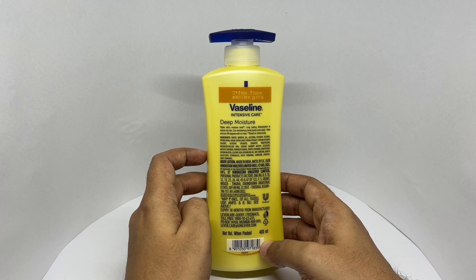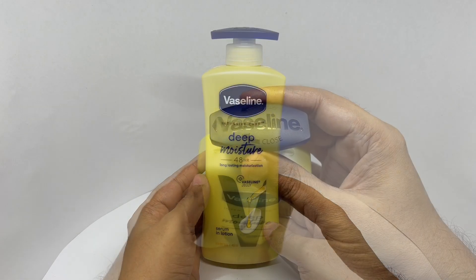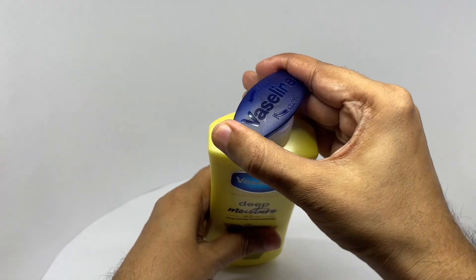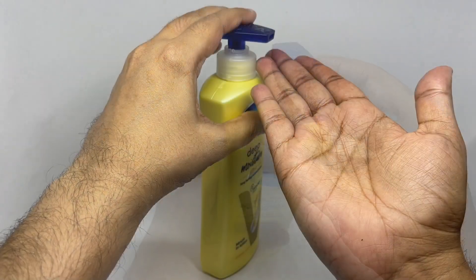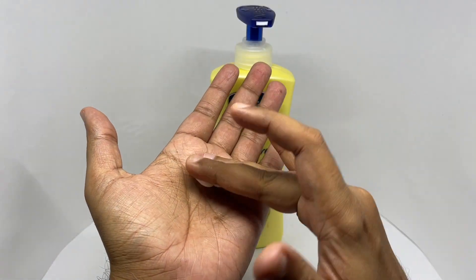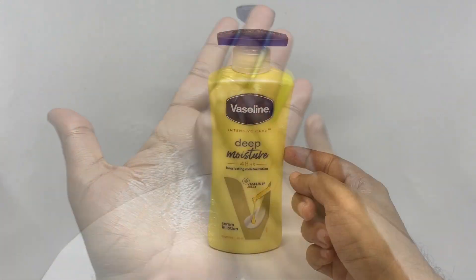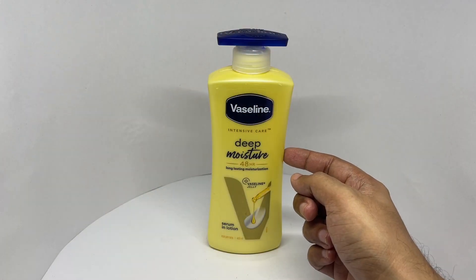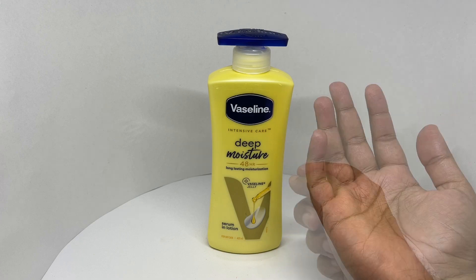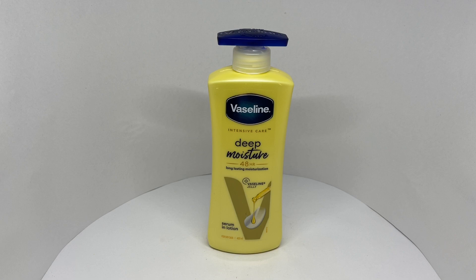Let's see how it smells. It smells so pleasant and floral, feels very moisturizing, and absorbs really well — quite nice, check it out.